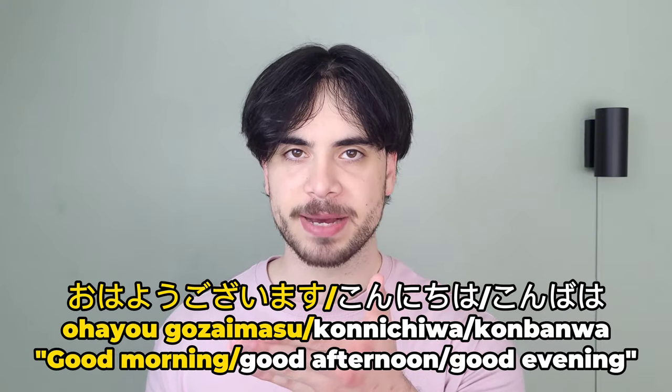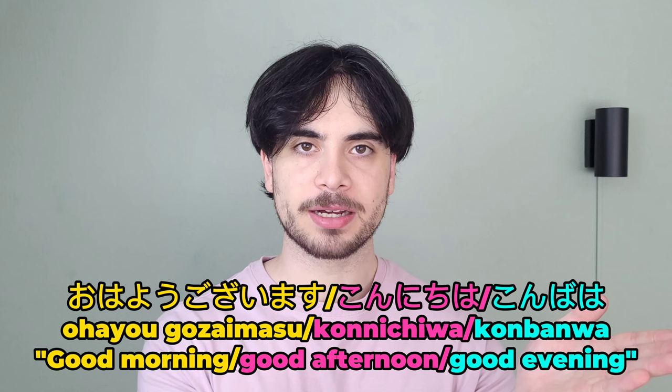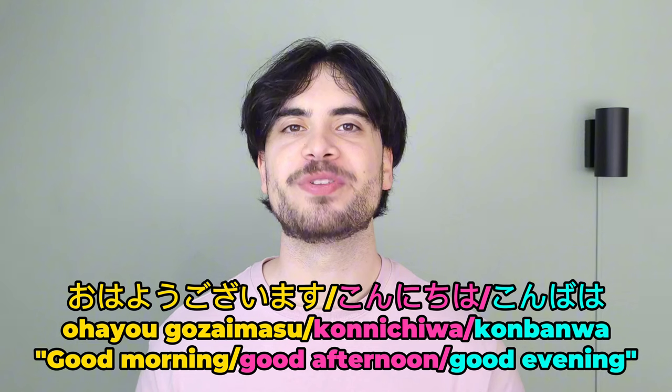Once you make your way to the counter, the first thing the clerk will do, of course, is greet you. Depending on the time of day, there are three ways in which the clerk will do this. They are ohayou gozaimasu, konnichiwa, and konbanwa, which mean 'good morning,' 'good afternoon,' and 'good evening,' respectively. You can just respond back with the appropriate greeting.